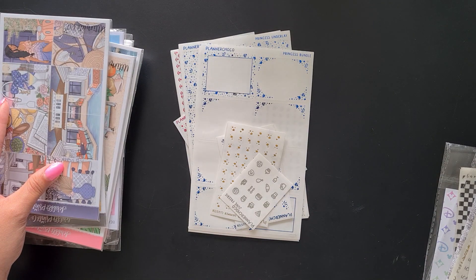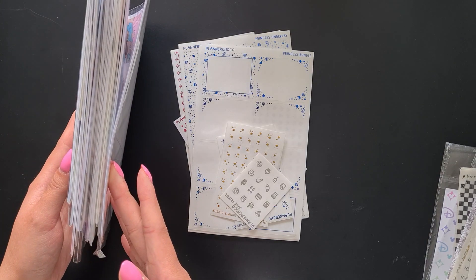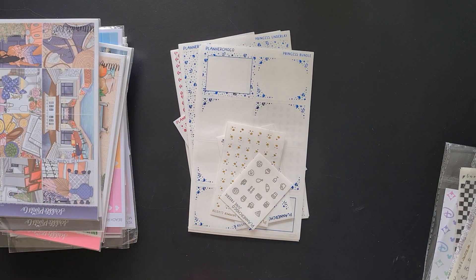We have a little stack of kits right over here — it's quite a thick one. Basically all the foil you will see in this haul will have a corresponding kit to go with it.